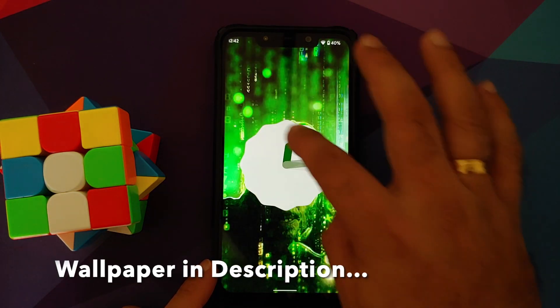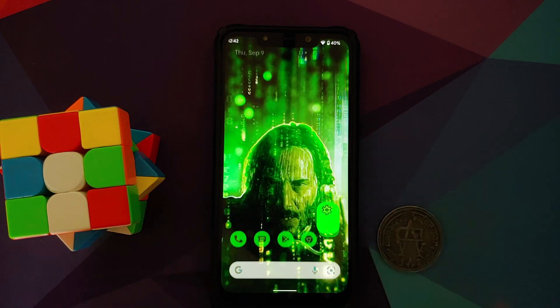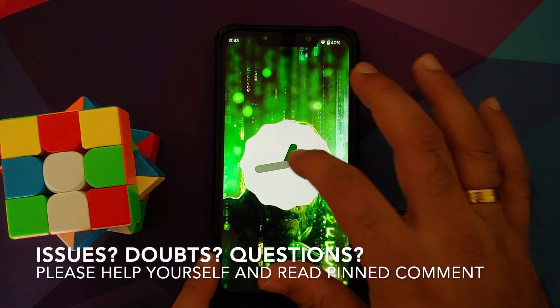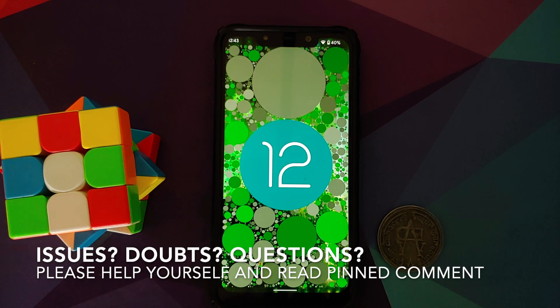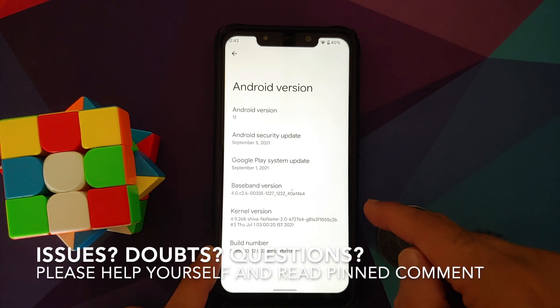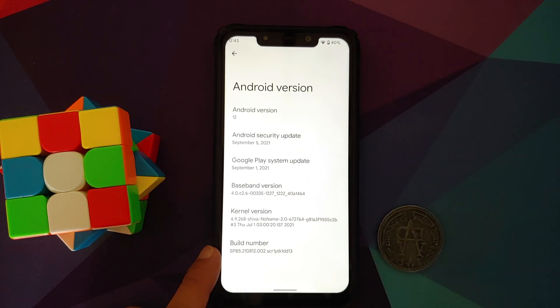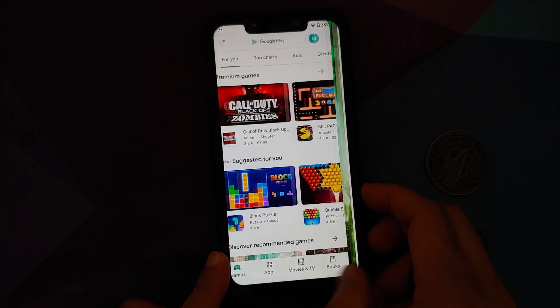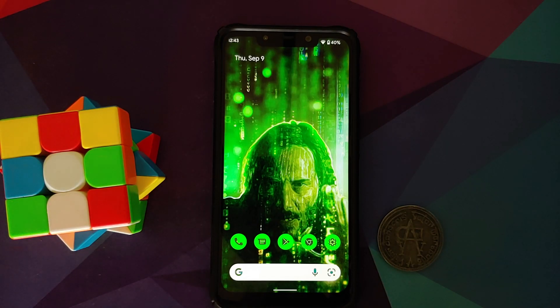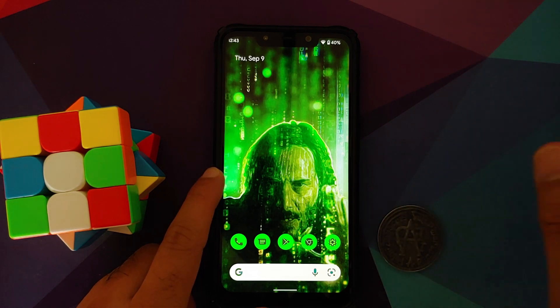Here is Android 12 Beta 5 running on the Poco F1. This is a script kiddy build using Shiva's no-name kernel, Shiva's vendor, and Nippon's GSI. The wallpaper is linked in the description. This build is shipped as-is — do not expect any bug fixes. It is for the enthusiast who wants to try out Android 12 Beta 5 on the Poco F1.